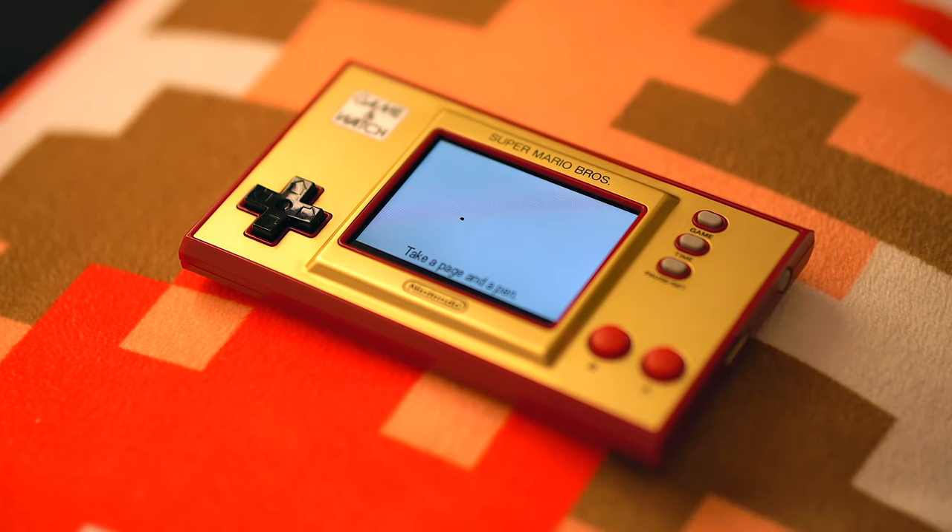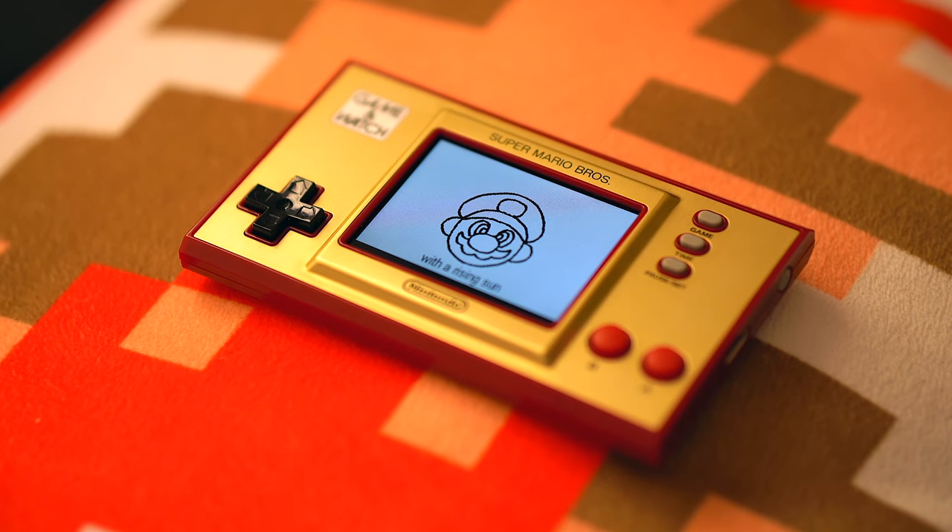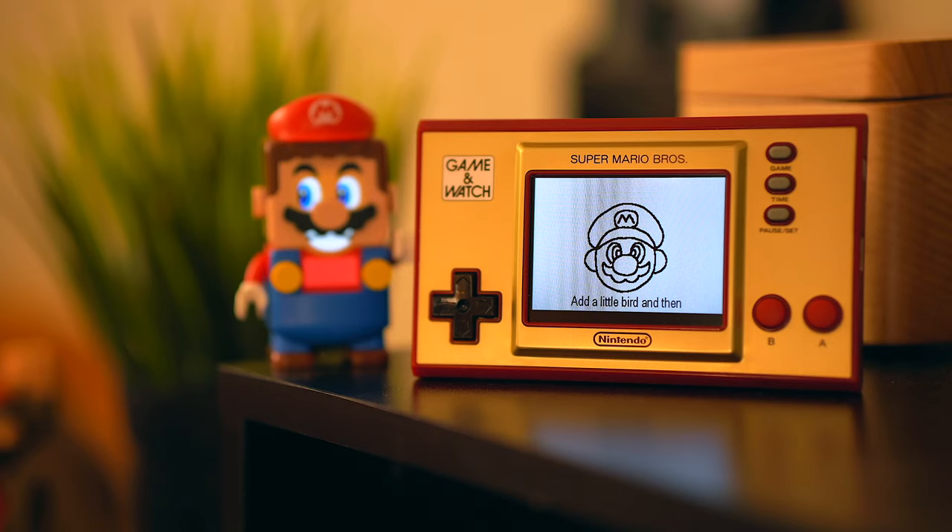Take a page and a pen, draw a big mushroom, add an egg, add two more, draw a cloud under here, now we'll add some coins — 1, 2, 3 — draw a hill up the park with a rising sun, add a little better thing — it's me Mario!